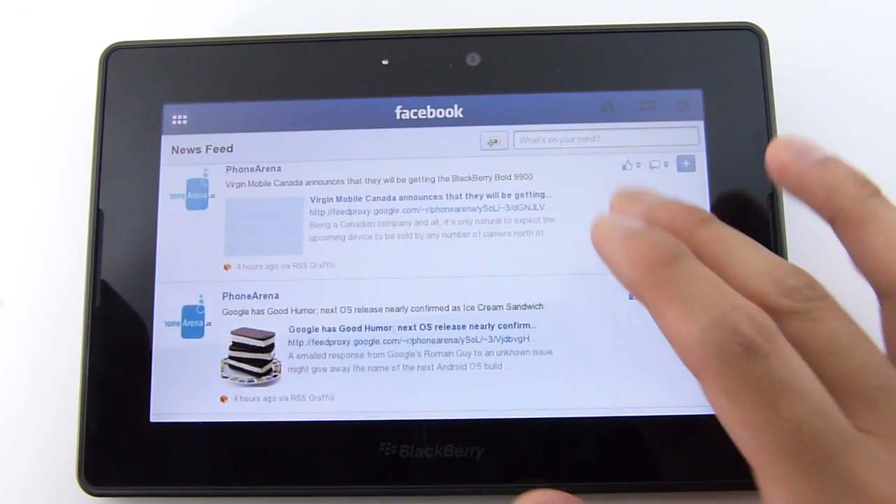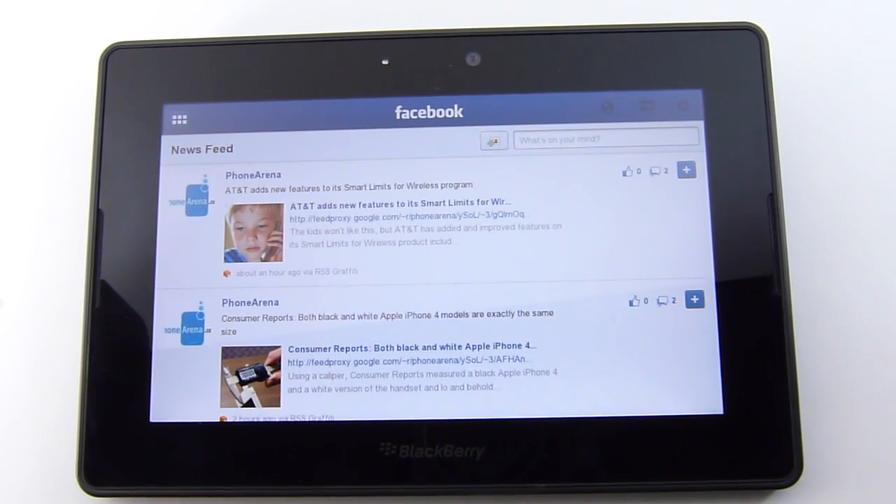When you first launch it, it's a familiar experience just because it's very similar to other platforms out there, such as the version for iOS, Android, WebOS, and even Windows Phone 7. It doesn't quite necessarily take advantage of the entire tablet space here. It's pretty much typical of any other application.